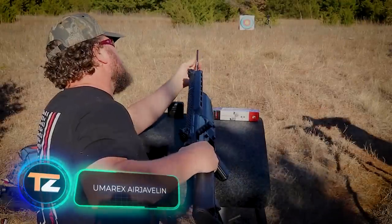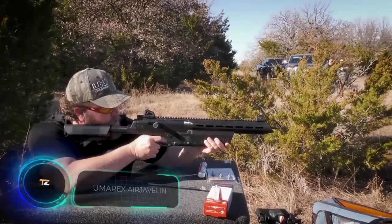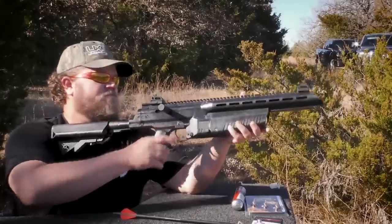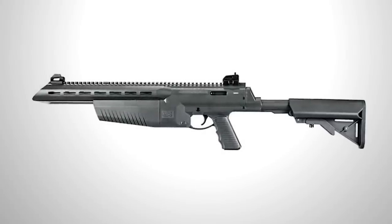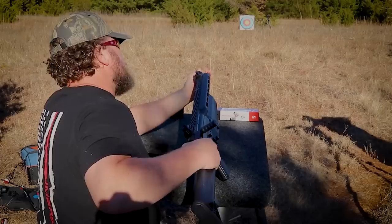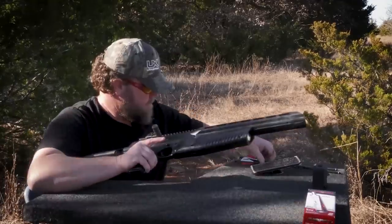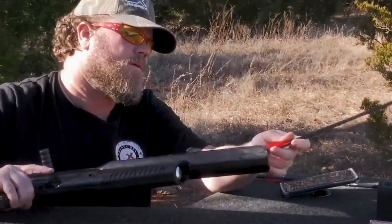Umarex Air Javelin. Bows are the oldest weapons in the world, already being used by people 64,000 years ago. But if you think the design hasn't changed over the years, you're going to be surprised. This is a new pneumatic bow that can be used by literally anyone — you won't need years or even weeks of training. The company Umarex Air Guns created a unique weapon that looks like a rifle at first sight.